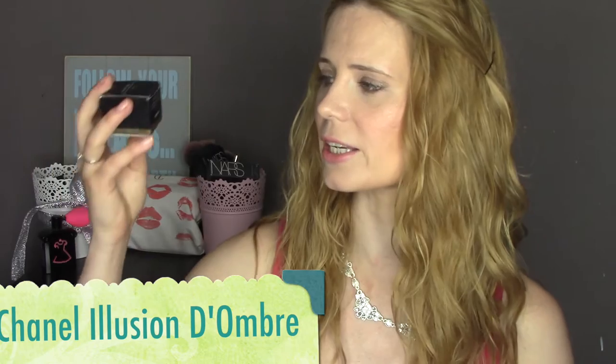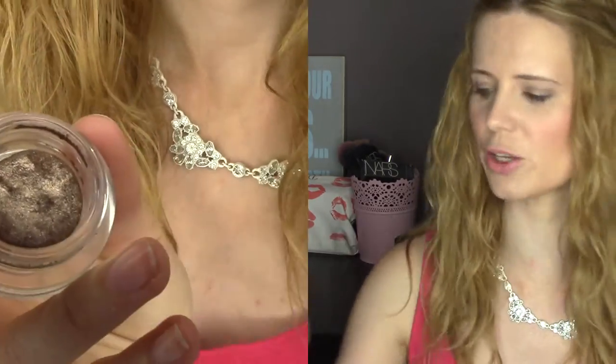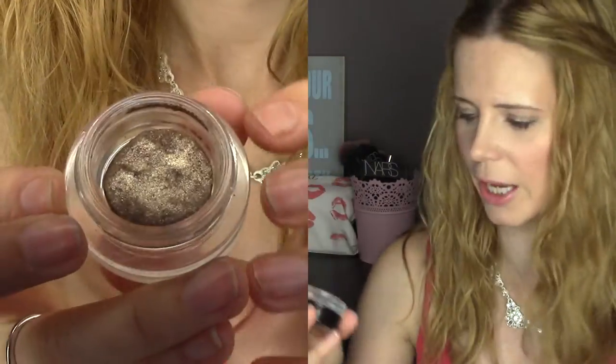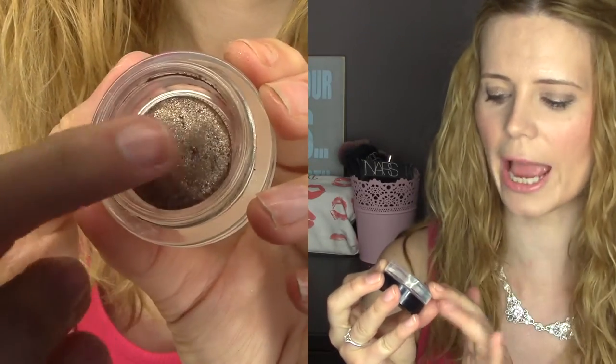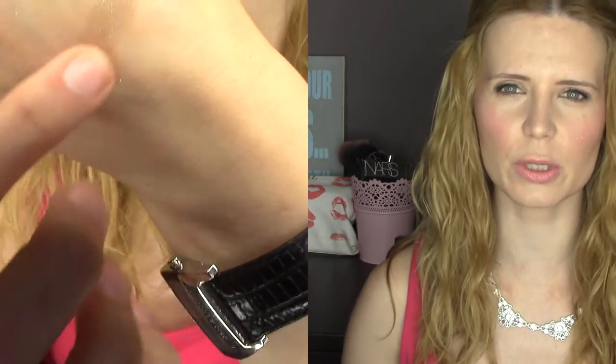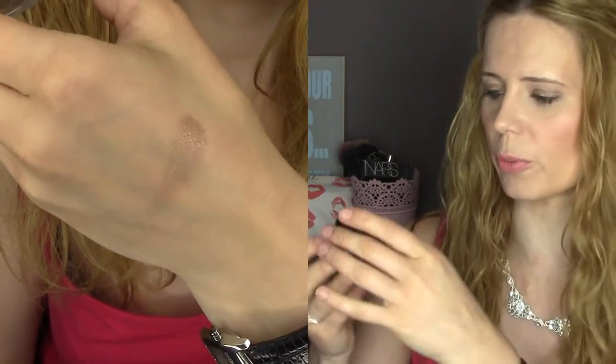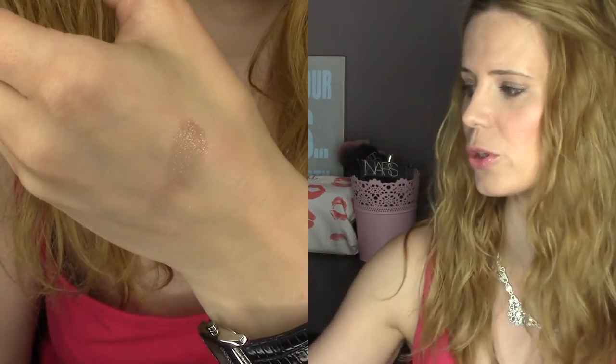The first one, and definitely a firm favorite, is this — it's by Chanel and it's the Illusion d'Ombre. This is an amazing eyeshadow and the formulation is really strange because it's sort of like a mousse. This one is in the shade 827 Initiation, which is what I'm wearing today. I think this was limited edition for Christmas, but basically all of the Illusion d'Ombre by Chanel are absolutely beautiful.